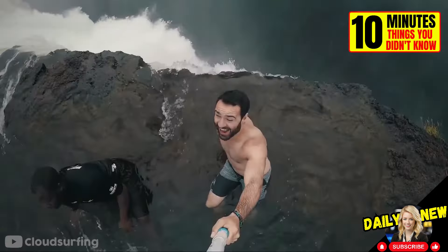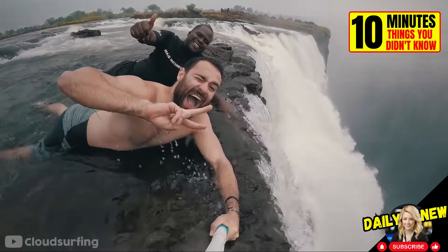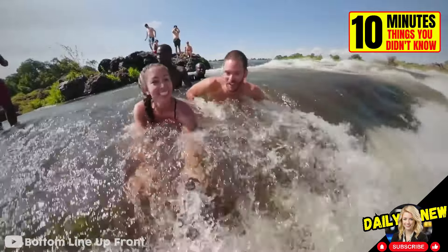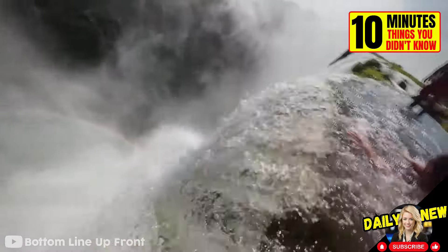This is the most dangerous natural pool in the world. It is located on the edge of Victoria Falls in Africa. Just centimeters from its edge is a drop of over 100 meters. Its name is the Devil's Pool. There's no doubt now why it's called that.